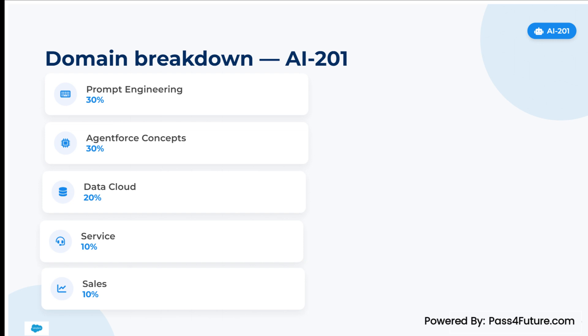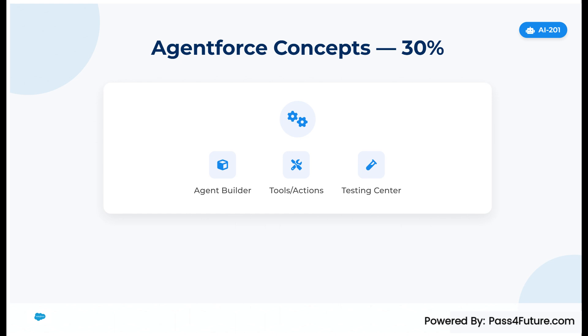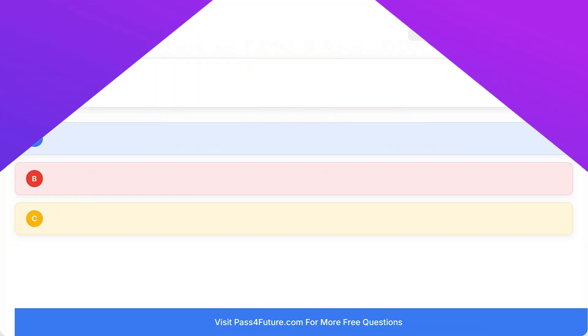Build your study plan around these domains: Prompt Engineering, 30%. Agent Force Concepts, 30%. Agent Force and Data Cloud, 20%. Agent Force and Service Cloud, 10%. And Agent Force and Sales Cloud, 10%.